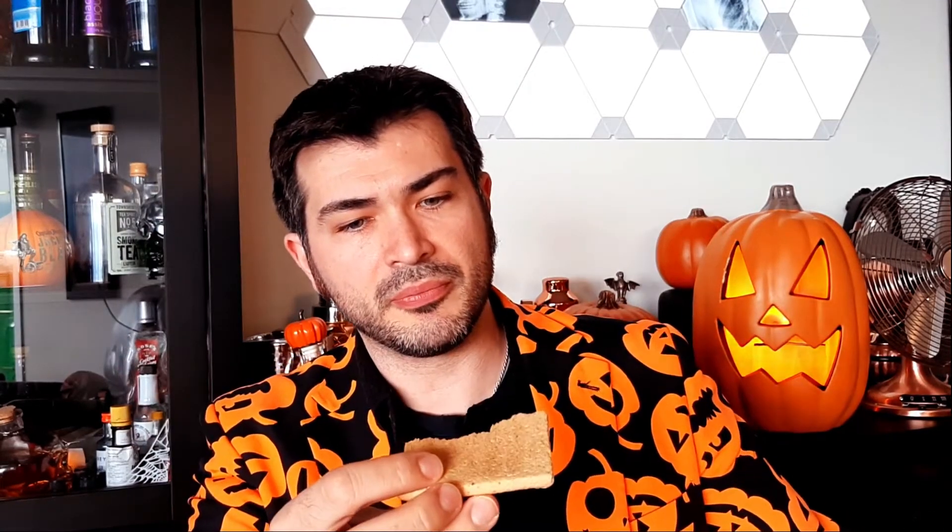Here we have our toasted Nature's Path pumpkin pie toaster pastry. A little cross section there — so not a ton of filling, maybe a little less filling than the Pop-Tart version. Icing on the top — while it looks thick, it actually isn't quite as thick as that one either. I'm really glad they did something I thought would be better on the other ones, which was putting regular spices on top: a little bit of sugar, a little bit of cinnamon, instead of those weird yellow and brown sprinkles from the Pop-Tart.